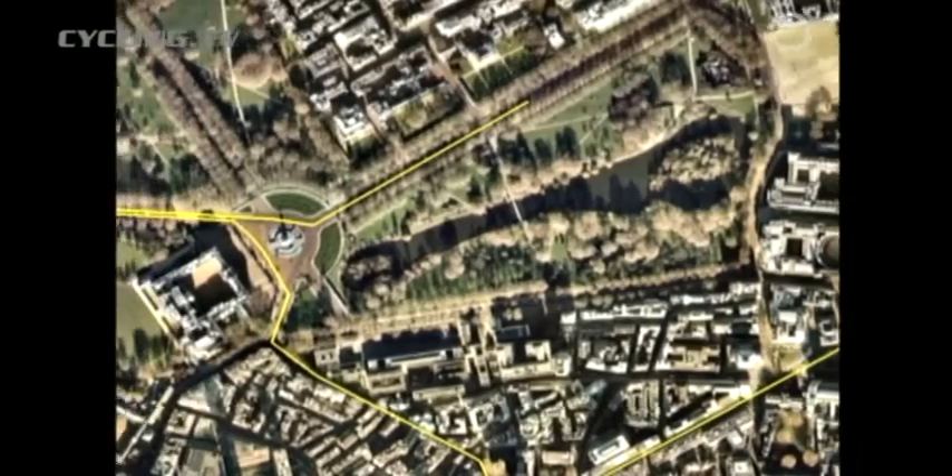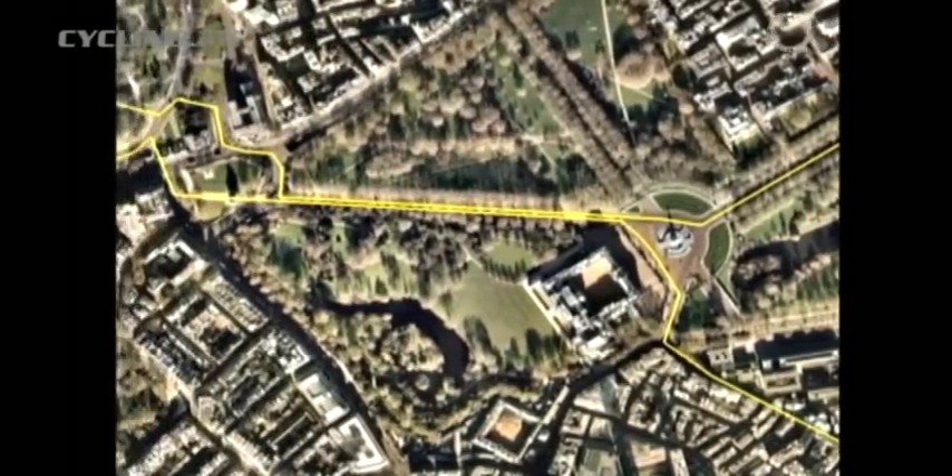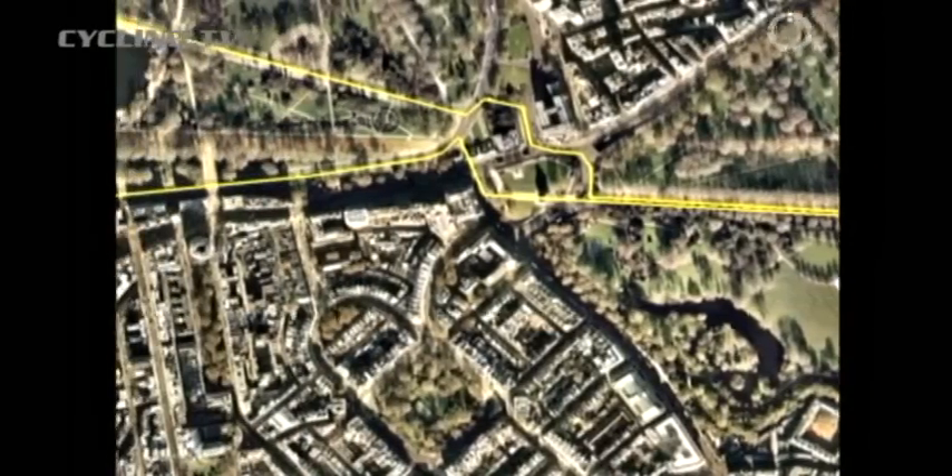By now we will have seen Trafalgar Square, Westminster and Buckingham Palace. Could the route get any better? Well after passing through the Wellington Arch and the War Memorial, next up is the Royal Hyde Park.